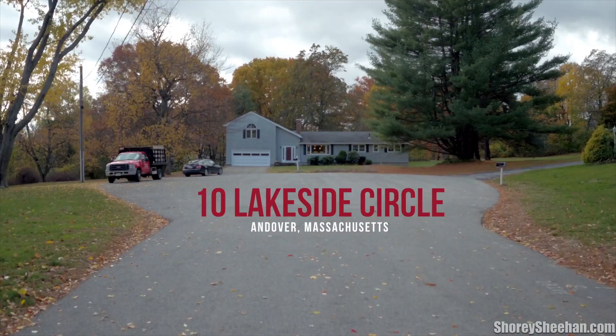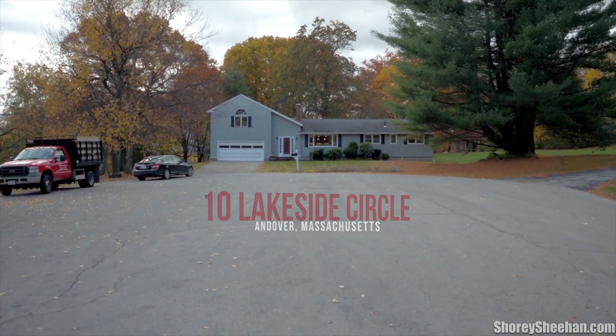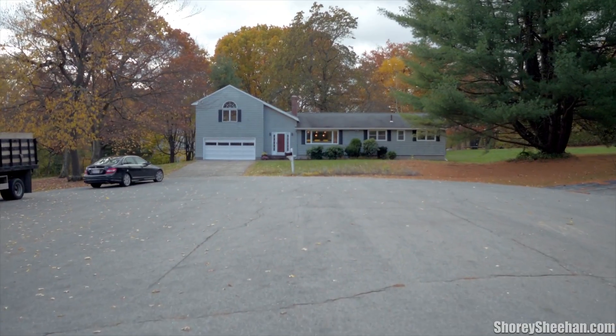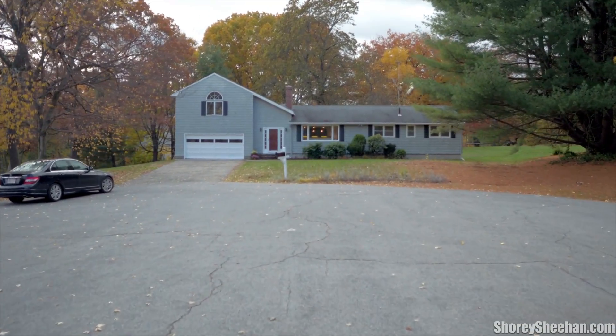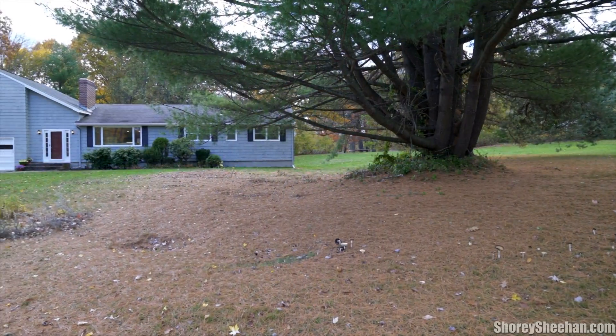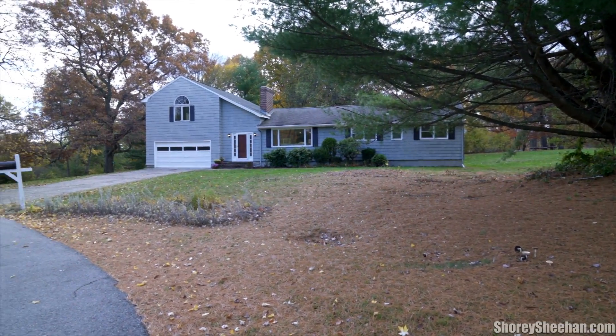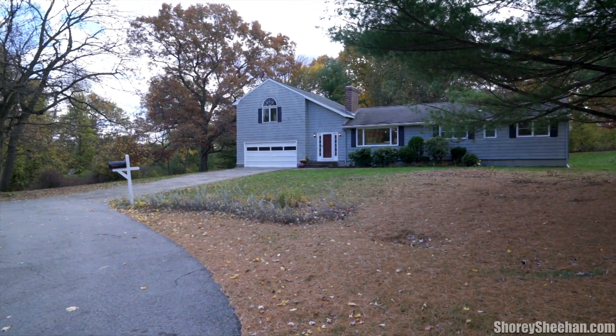Don't miss this wonderfully renovated three-bedroom two-bath expanded ranch home, just steps to terrific walking paths, the gorgeous Haggett's Pond for fishing and row boating, nearby parks, the 99 Restaurant and Pub, and a quaint country store — all located here in popular Andover, Massachusetts.